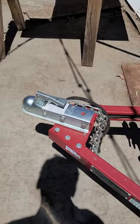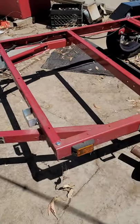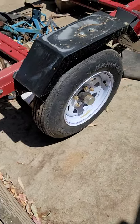It takes a two inch ball. It's in really good shape — it's a 2018 model, so it's fairly recent. Tires are in good shape.